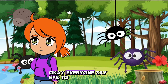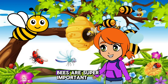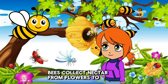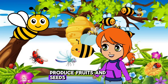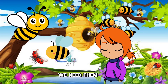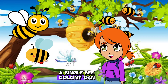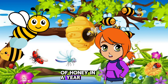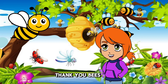Okay everyone, say bye to the spiders. Lastly, let's buzz over to meet the busy bees. Bees are super important pollinators and make delicious honey. Bees collect nectar from flowers to make honey. Pollination helps plants grow and produce fruits and seeds. Bees are so important for our environment. We need them. Did you know? A single bee colony can produce up to 100 pounds of honey in a year. Wow, how amazing. Thank you, bees.